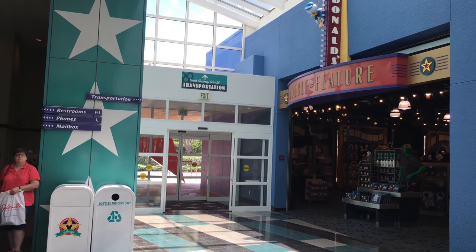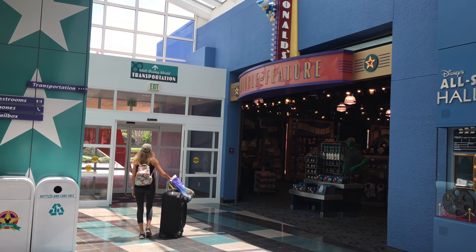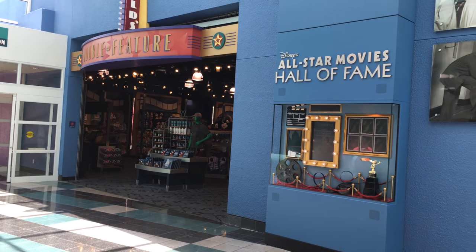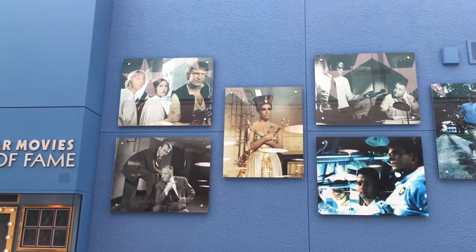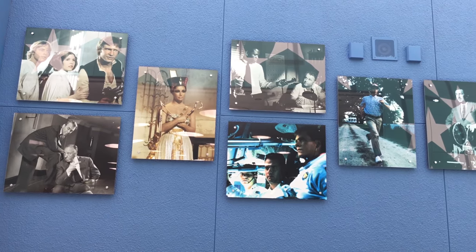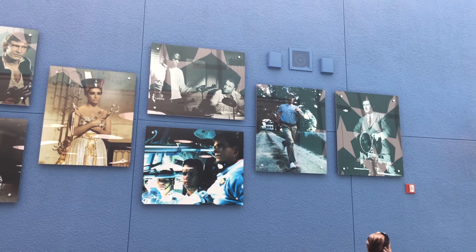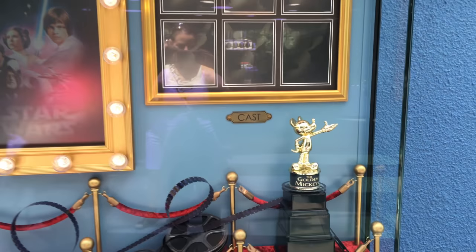And these are the doors that you would take out to the bus station to get to the different parks or Disney Springs. They have some neat movie pictures here on the wall leading to the food court and the store. They even had a golden Mickey here on display.